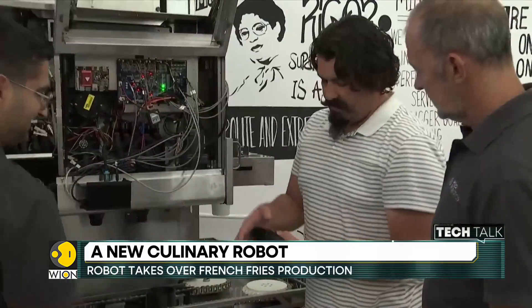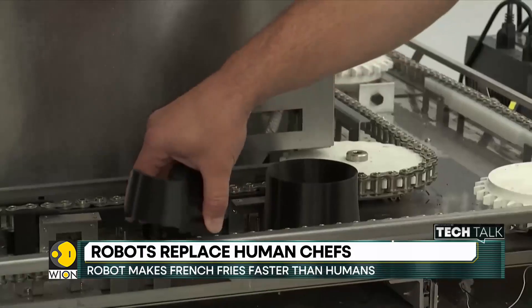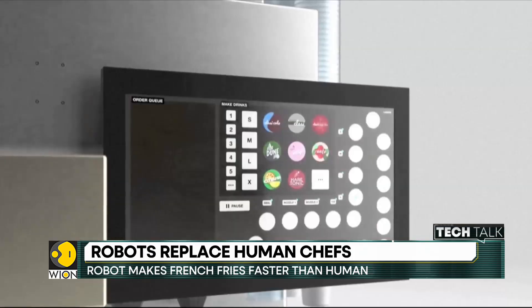The company now has plans to work on a new robot called Sippy, a drink-making robot which will take an order from a customer, pour out drinks, put lids on them, insert a straw, and group them all together.